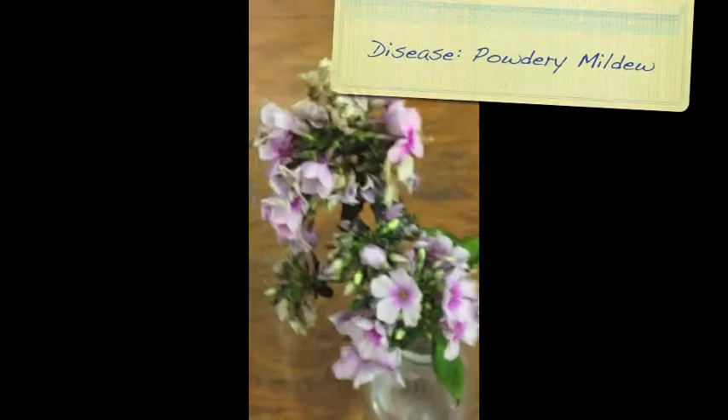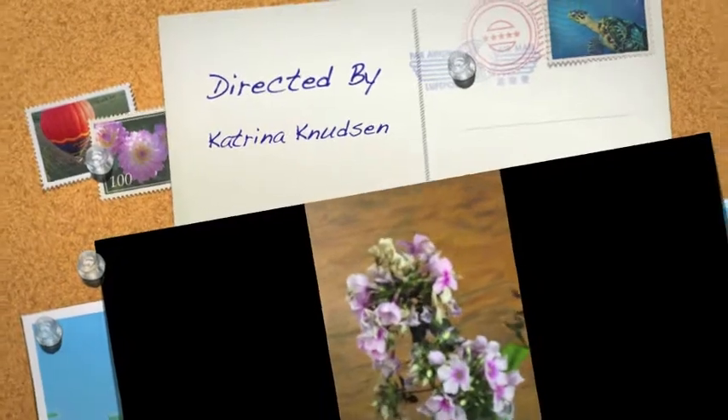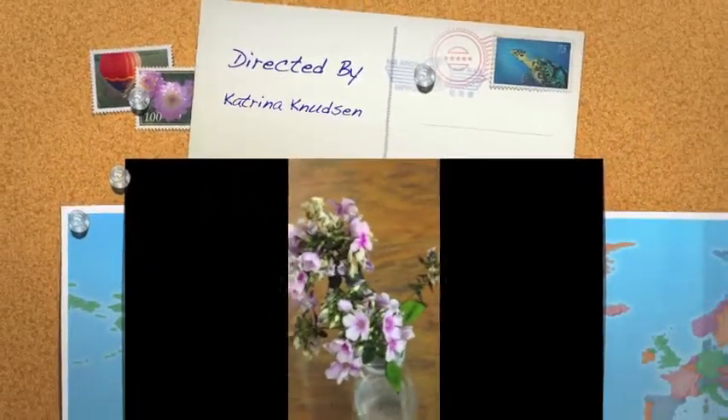I couldn't find any at Ryman Gardens, so this is a test sample in the Hort lab. Phlox means flame, referring to its brilliant flower colors.